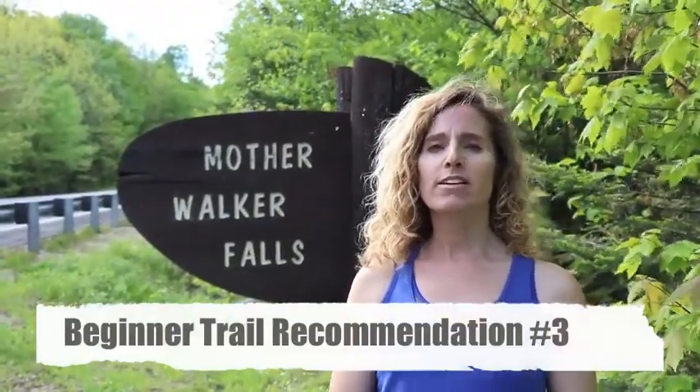Our next beginner trail is Mother Walker Falls. It's .2 miles — it's more of a scenic turnout than an actual hike, but if you're just starting out hiking, it might be perfect for you.